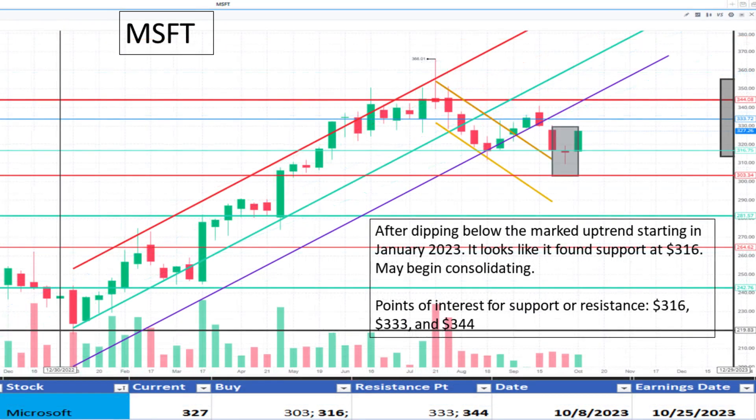Looking at Microsoft at $327. It appears to be breaking sideways below its uptrend beginning in January 2023. Slight support recognized at $316 and resistance at $344. It appears to be fairly priced.